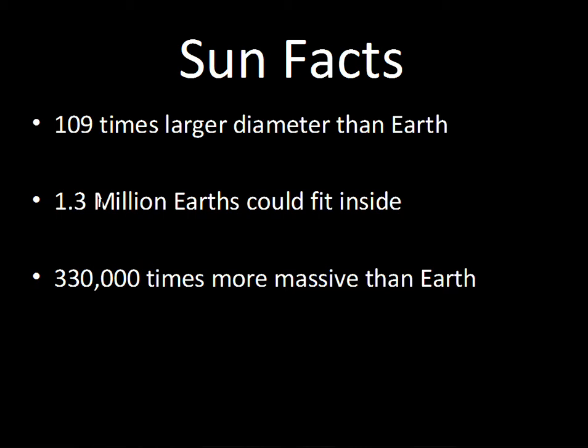The mass of the Sun is 330,000 times more massive than the Earth. The Earth is pretty much insignificant compared to the Sun, but we live here, so it has importance for that.